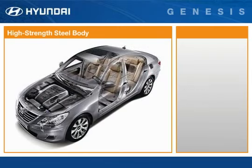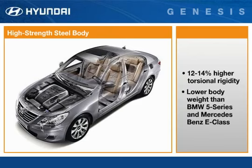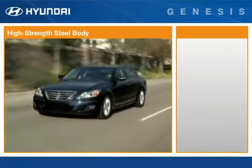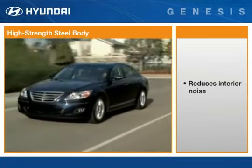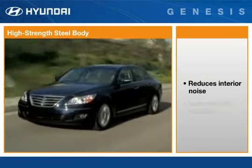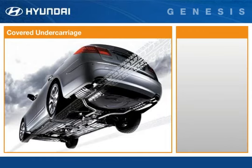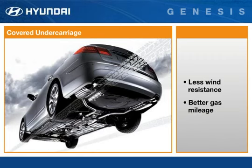Superior engineering lies beneath its beautiful skin. The use of high-tensile steel in critical areas in the unibody means Genesis has higher torsional rigidity and lower body weight than its European competitors. This stiffer, lighter body with the addition of special adhesives also reduces interior noise levels and improves ride and handling. Even the underside of the Genesis has a story to tell — a fully covered undercarriage for less wind resistance and better gas mileage.